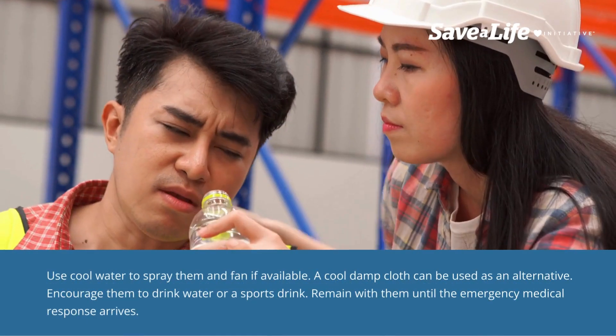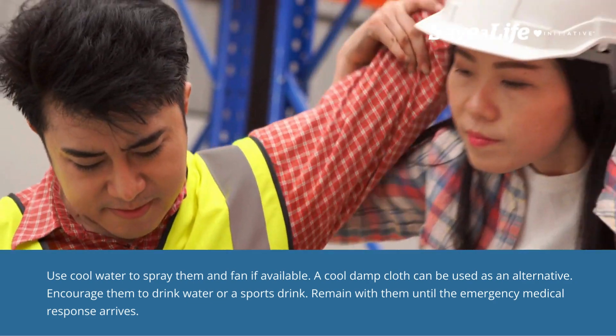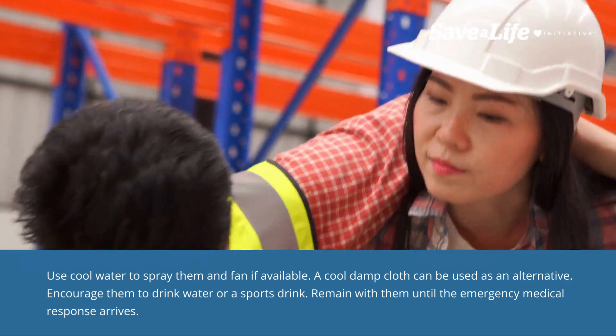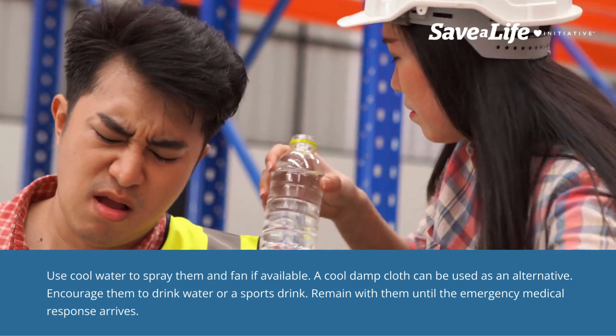Use cool water to spray them and fan if available. A cool damp cloth can be used as an alternative. Encourage them to drink water or a sports drink. Remain with them until emergency medical response arrives.